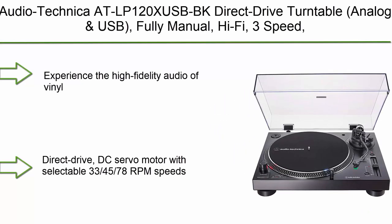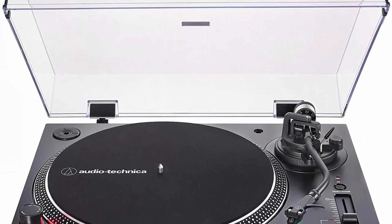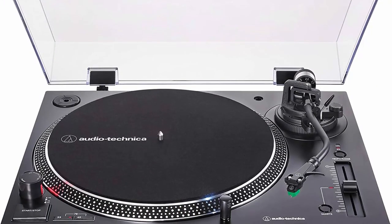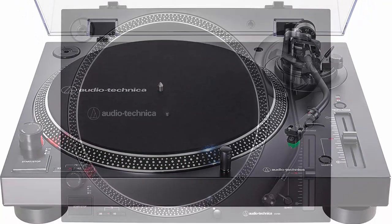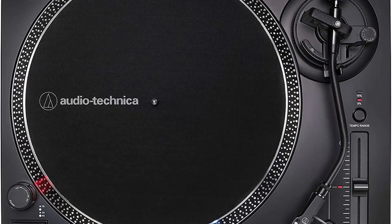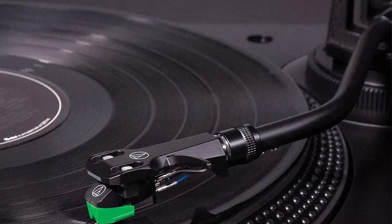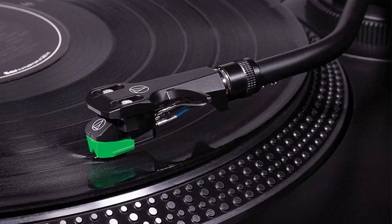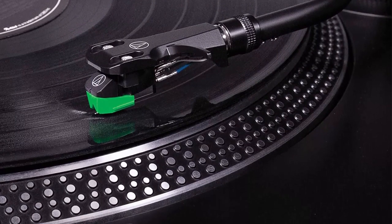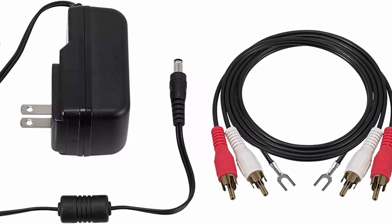Number 1: Audio-Technica AT-LP120X USB BK — direct drive turntable, analog and USB, fully manual, hi-fi, three-speed, converts vinyl to digital, with anti-skate and variable pitch control, black. Experience the high fidelity audio of vinyl with a direct drive DC servo motor and selectable 33, 45, and 78 RPM speeds. Fully manual operation featuring adjustable dynamic anti-skate control, variable pitch control with quartz speed lock, and a balanced S-shaped tonearm with hydraulically damped lift control and lockable rest.